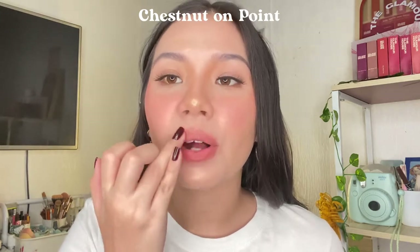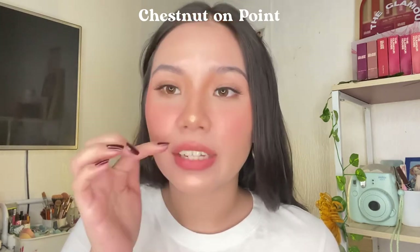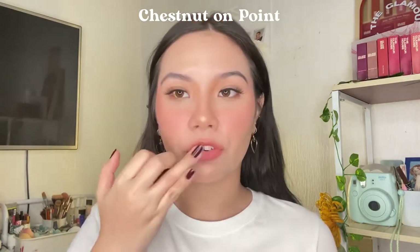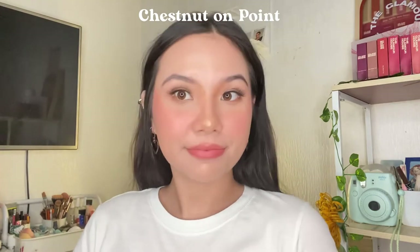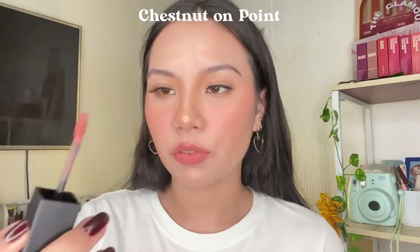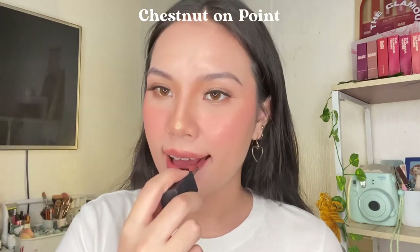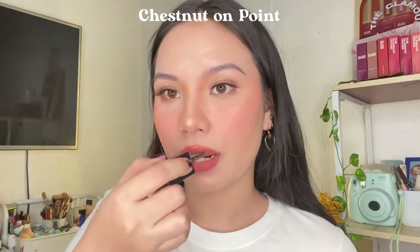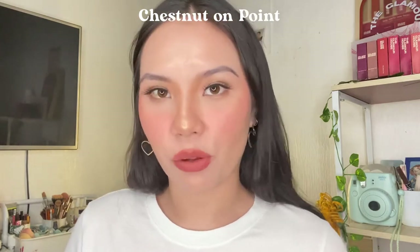It's very nourishing, not at all drying, and very hydrating at the same time. It's kind of a muted nude shade, so if you're into that you can try this out. Once fully applied, this is what it looks like. It's such a beautiful shade, I really like it. This is Chestnut on Point.